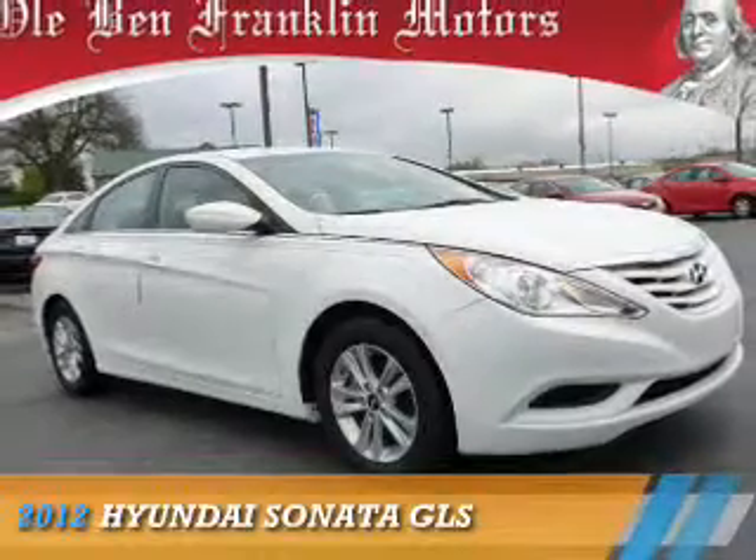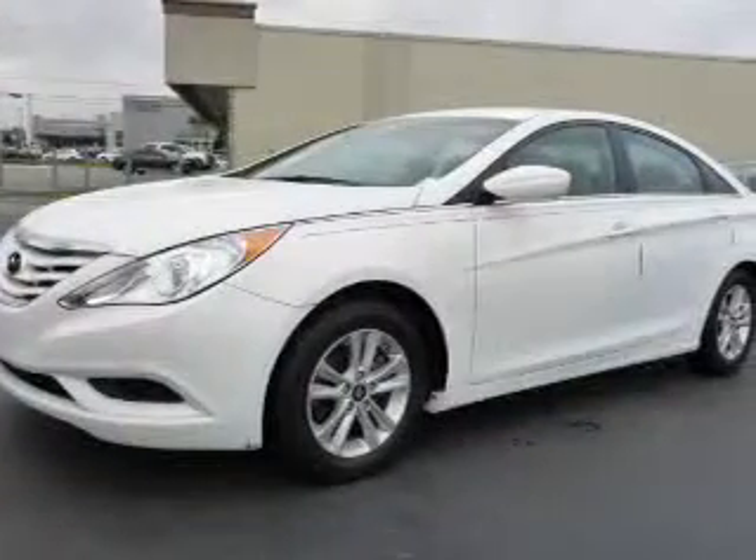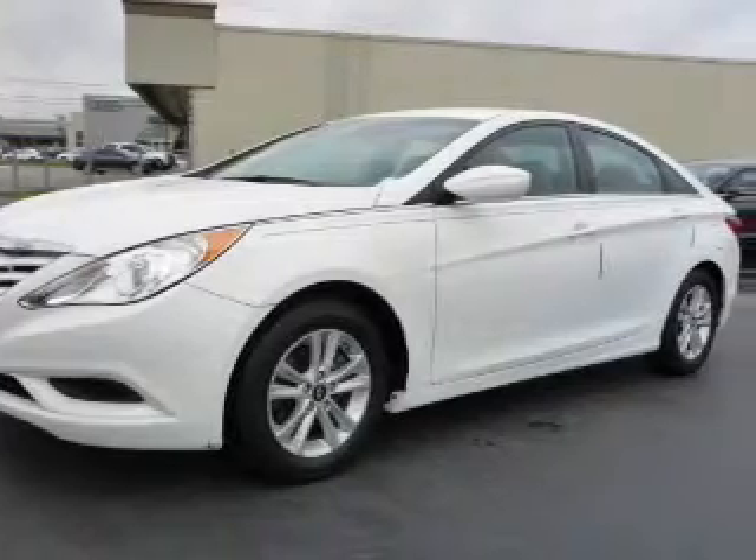Presenting the 2012 Hyundai Sonata. It's powered by front-wheel drive, a 2.4-liter, four-cylinder engine, and a six-speed automatic transmission.